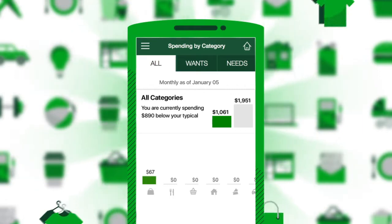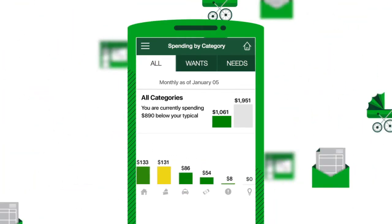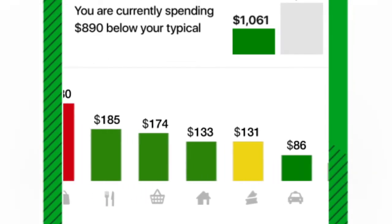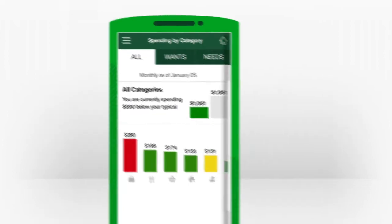It securely connects you to your eligible TD accounts and credit card accounts, tracks your purchases and transactions, then automatically sorts them into categories. So at a glance, you can see exactly where you're spending.